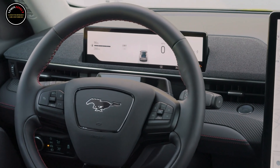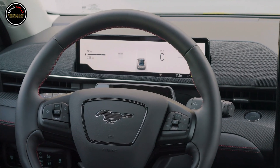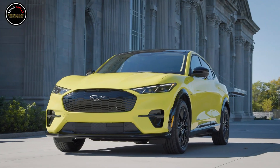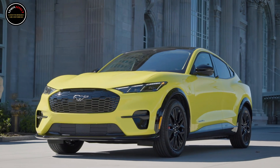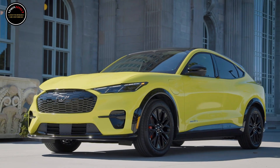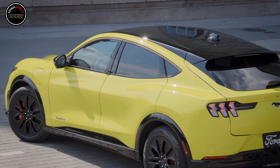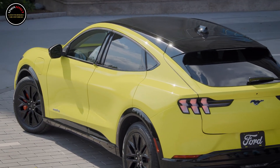Three new colors — Molten Magenta Metallic Tinted Clear Coat, Velocity Blue Metallic, and Desert Sand — and three new wheel designs will be available for 2025. Ford will continue to offer the GT Performance Upgrade as a factory option or an option available through its FordPass app.